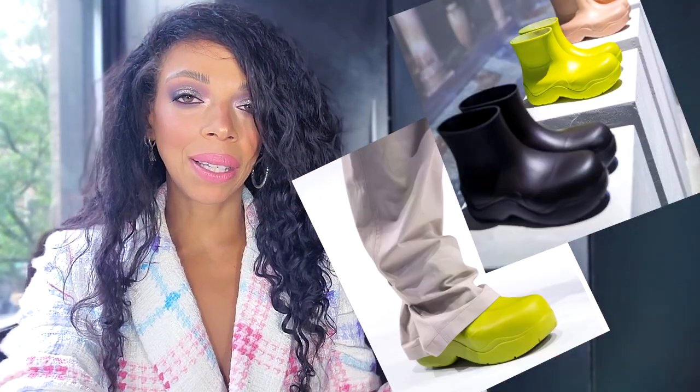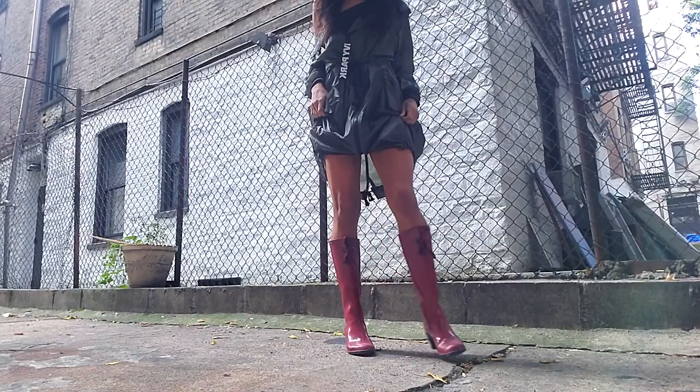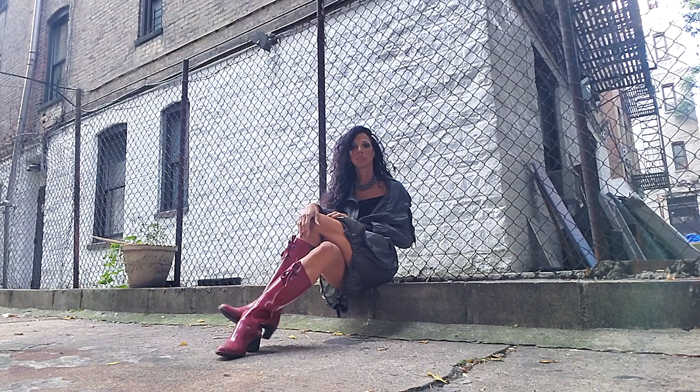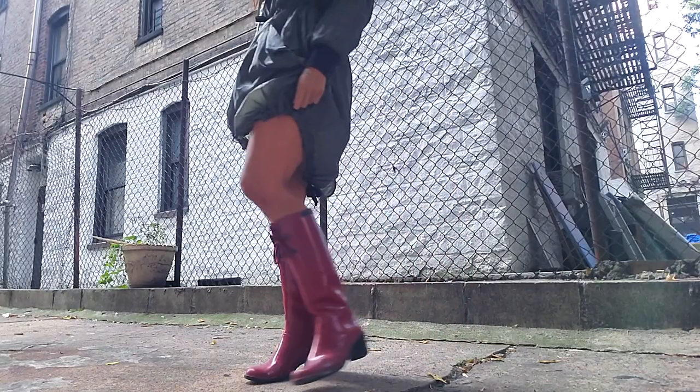Did you see the one by Bottega Veneta? It's so beautiful — it's like lime green and uber modern and trendy and chunky. I would totally rock that even if it wasn't rainy; I would roll around New York City in those lime green cuties and make it part of my ensemble even on a sunny winter day. This is an interesting time to embark on that trend because you're going to get different looks and different styles on the Wellington boot.